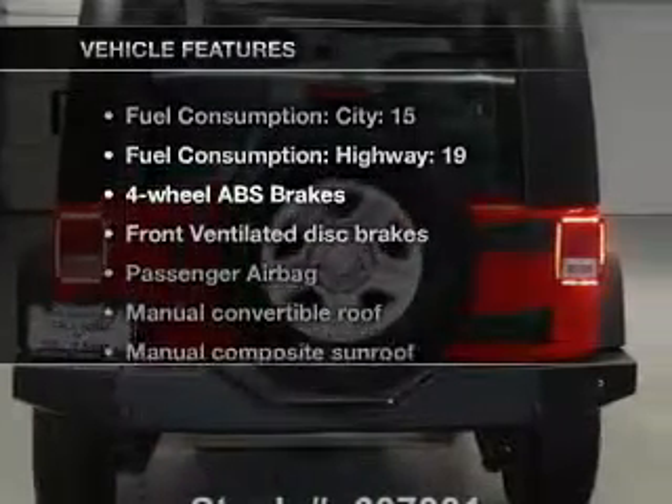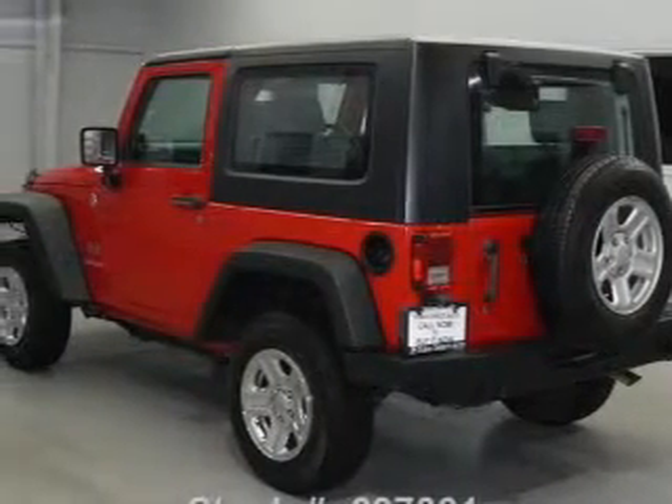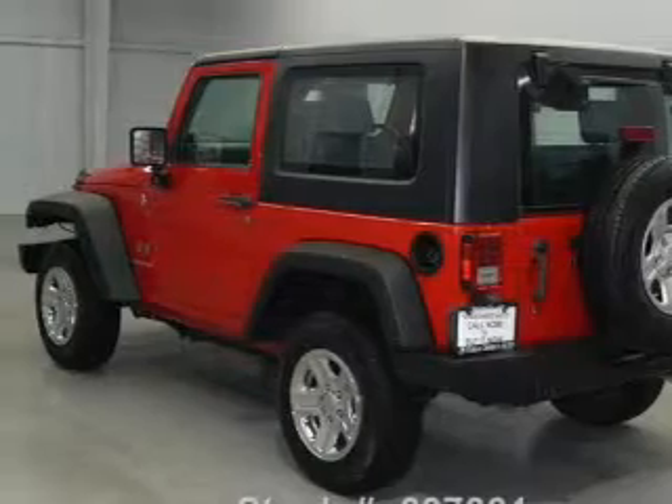Enjoy these notable features included in this vehicle: power steering, cruise control, an AM-FM stereo with a CD player, and an adjustable tilt steering wheel.